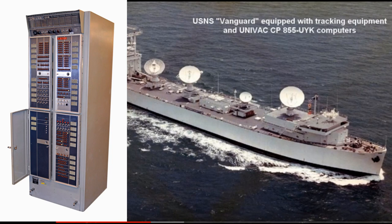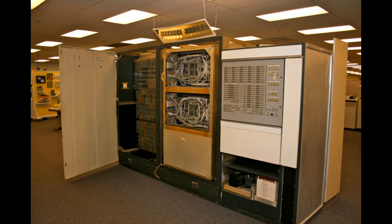Each tracking station also had a Univac 1218, also known as the Univac CP855. They pre-processed the data, and we're lucky enough to have a 1218 in our collection. When the data was sent over a radio modem, it connected into the Univac up at the top. You can see the connectors in the mirror at the top of the computer.